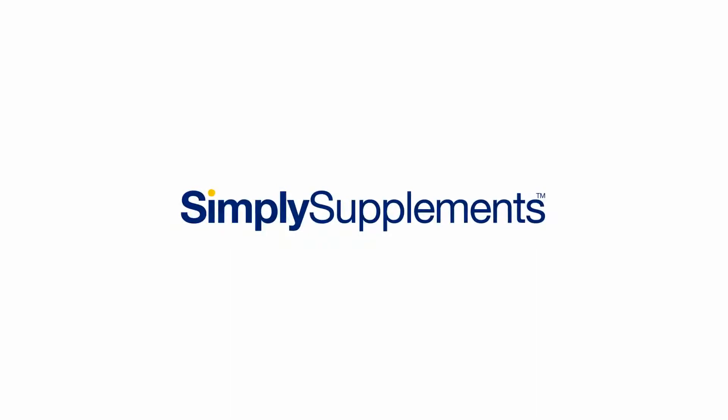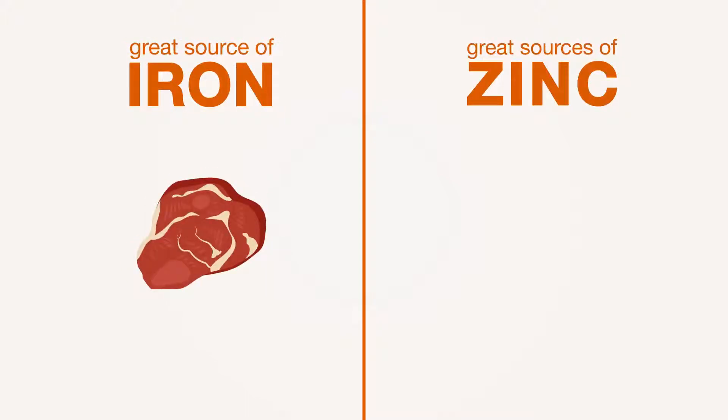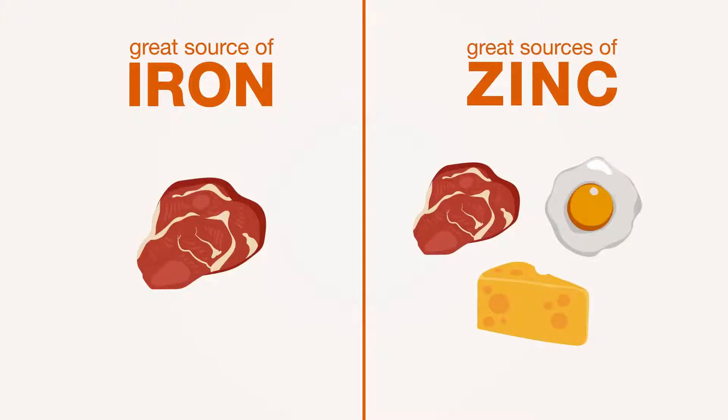Removing animal products from your diet can make it difficult to meet your body's nutritional needs. For example, one of the best sources of iron is red meat. Zinc is another potential sticking point as it's most often found in foods like meat, eggs or dairy. So what's the solution?